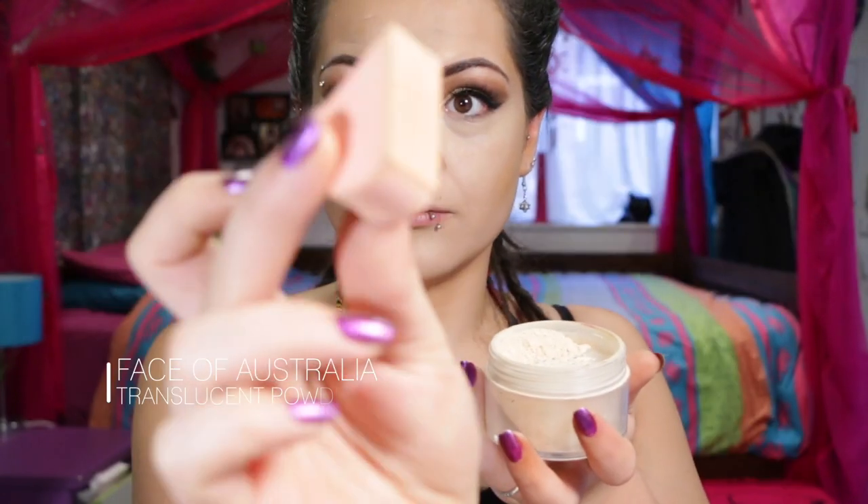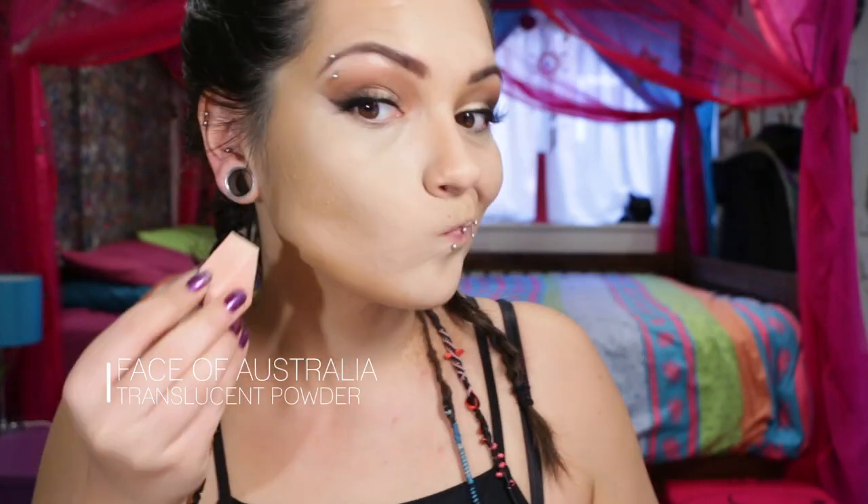Using Face of Australia translucent powder to bake under my cheekbones because hers are really prominent in this photo. I'm going to use a damp beauty sponge to put some onto my nose, my forehead, my chin and my mouth — but I'm not going to bake that area.